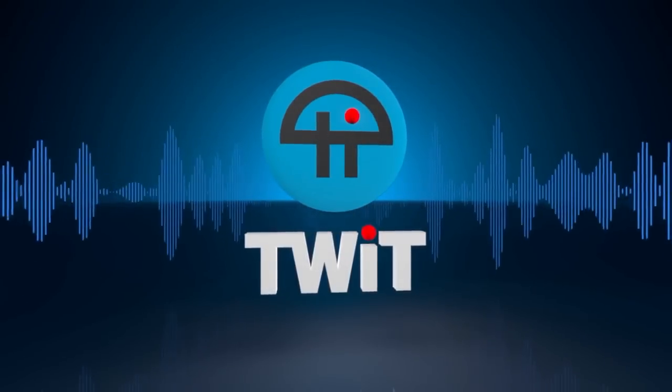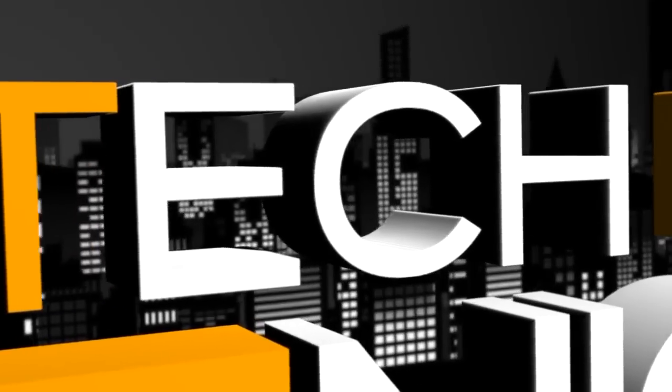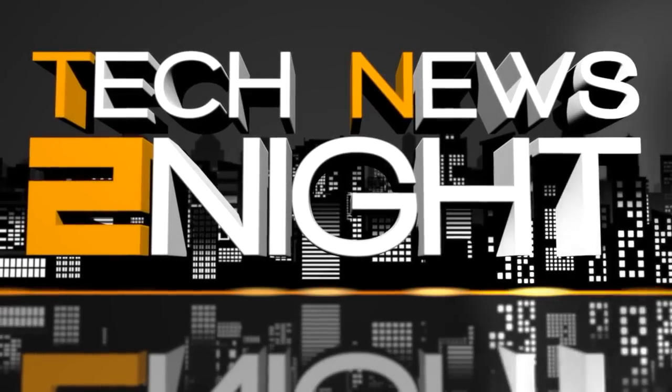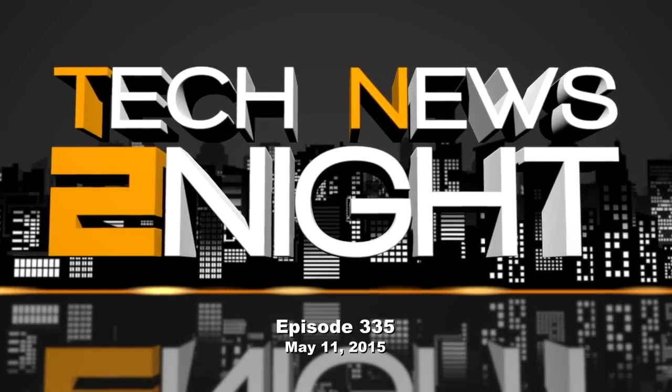This is TWIT. This is Tech News Tonight, Episode 335, for Monday, May 11, 2015.